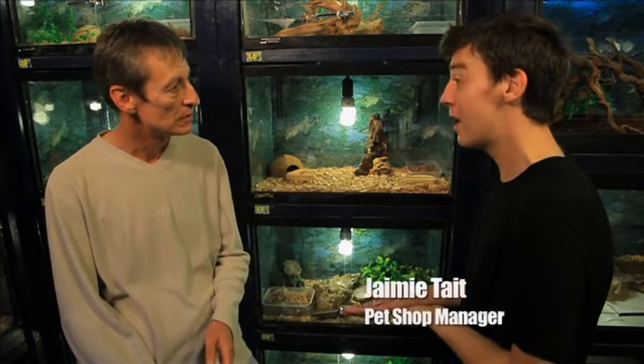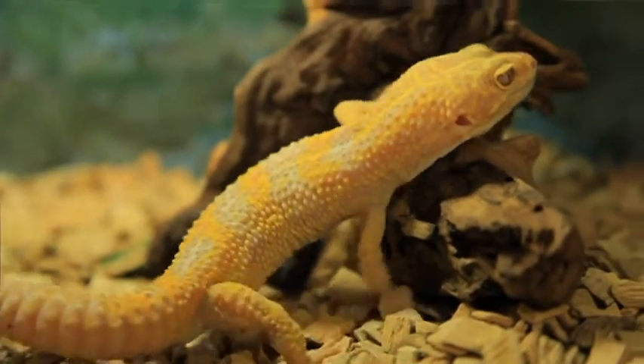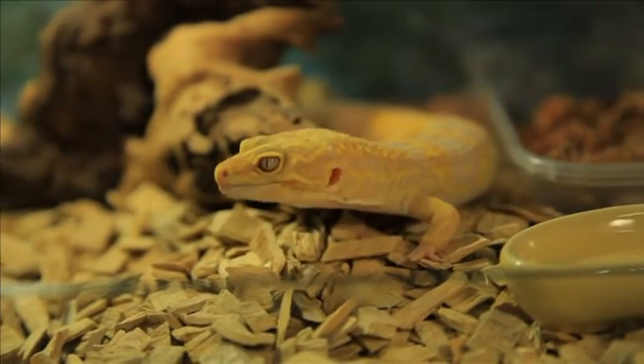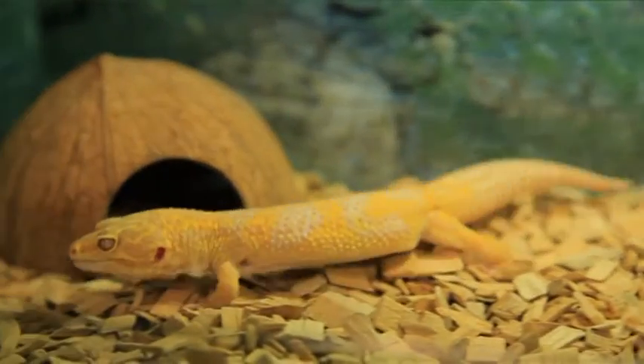Last time we met a cold-blooded beastie that was hard to see. This time it's a leopard but with no spots. This albino leopard gecko here doesn't have any spots because it's been bred that way, unlike this normal leopard gecko here that does have spots. People like to have choice and captive breeding ensures a variety of looks is available. When it comes to leopard geckos, the albino is just one.